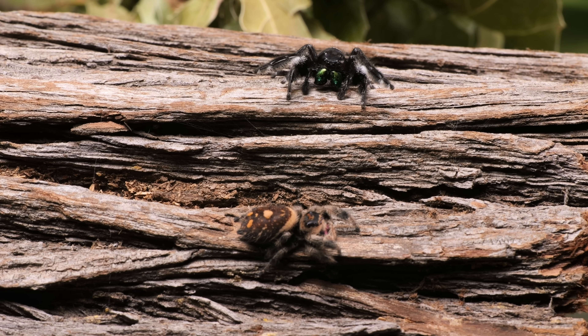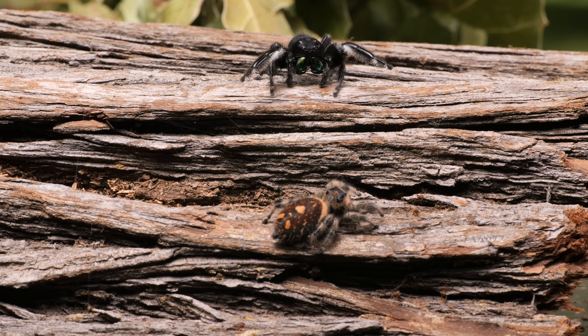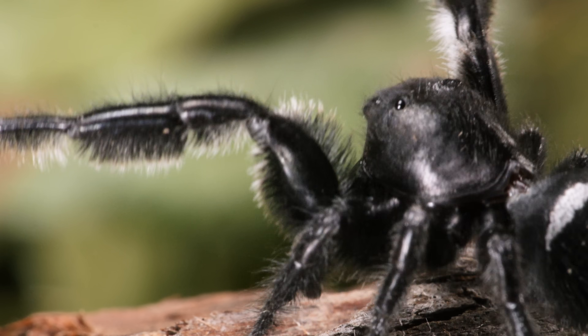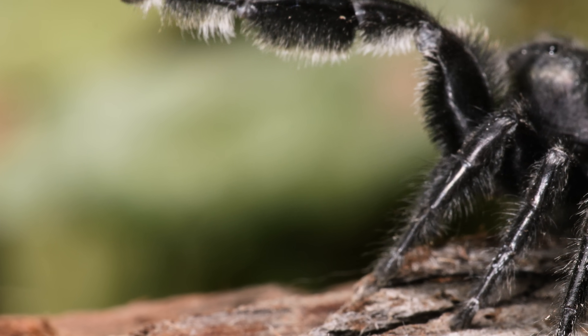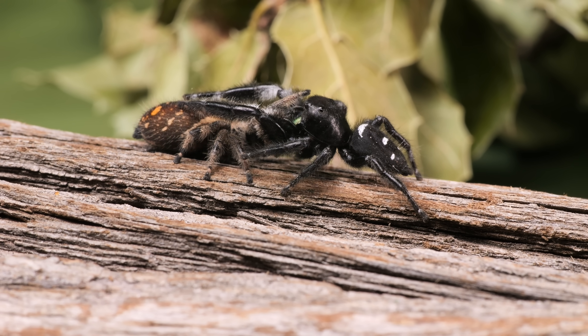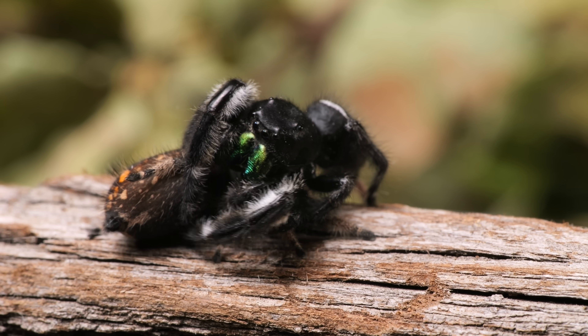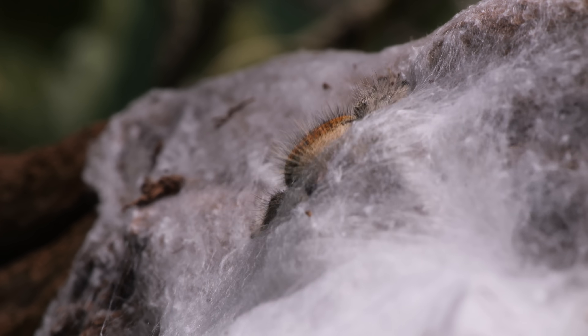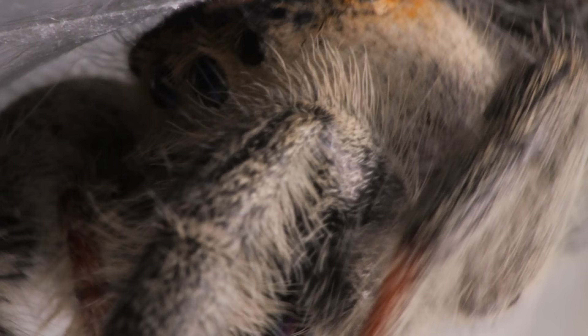He captivates her with his dance moves. They embrace and things get intimate. A couple of weeks after mating, the female jumping spider lays 50 to 200 eggs inside her cozy nest.